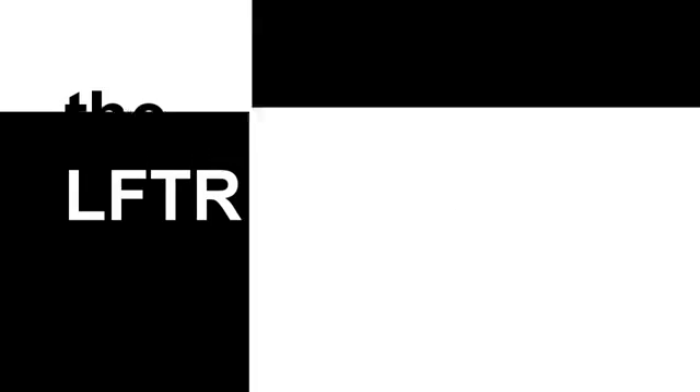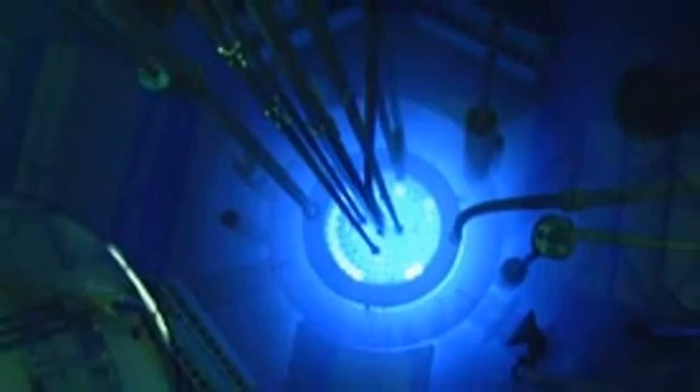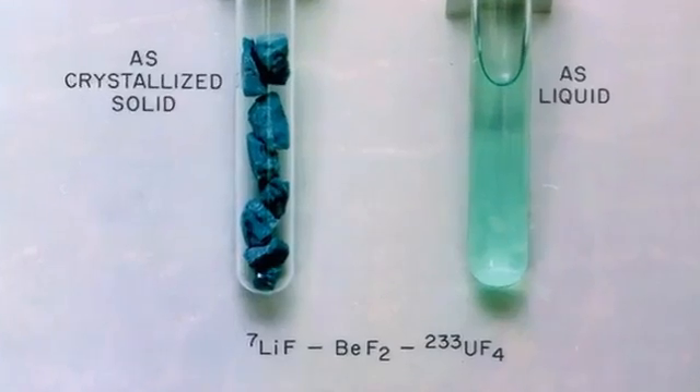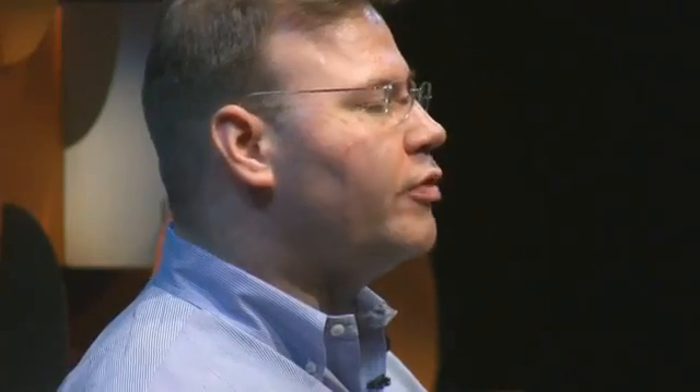The liquid fluoride thorium reactor can fully burn up the thorium versus only burning up part of the uranium in a typical light water reactor. It's not based on water cooling and it doesn't use solid fuel. It's based on fluoride salts as a nuclear fuel. You have to heat them up to about 400 degrees Celsius to get them to melt, but that's actually perfect for trying to generate power in a nuclear reactor.